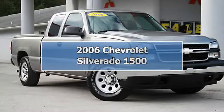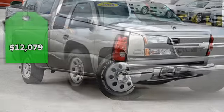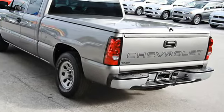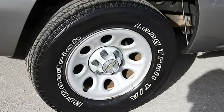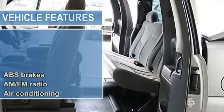Call now — we take trades, excellent financing for everyone. One owner, clean Carfax, non-smoker. This rock-solid 2006 Chevrolet Silverado 1500 is powered by a Vortec 4.8L V8 SFI with a 4-speed automatic with overdrive. Graystone exterior.